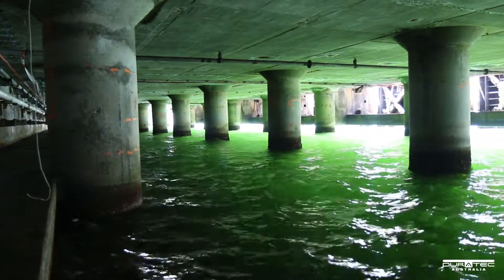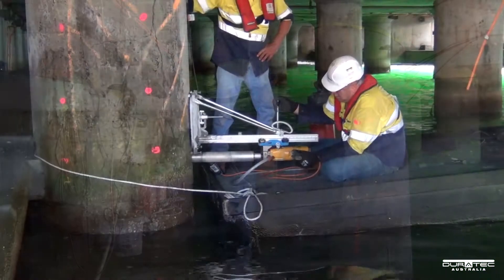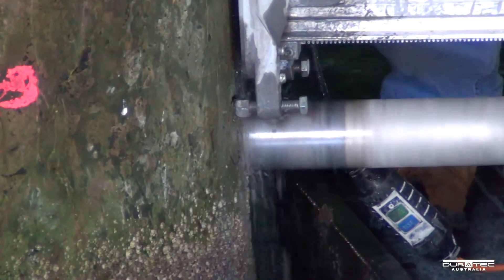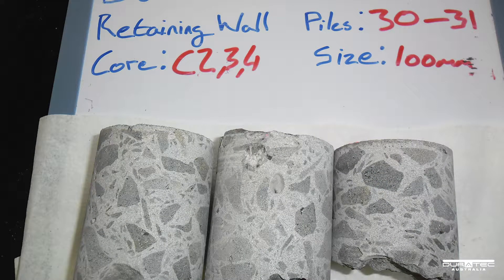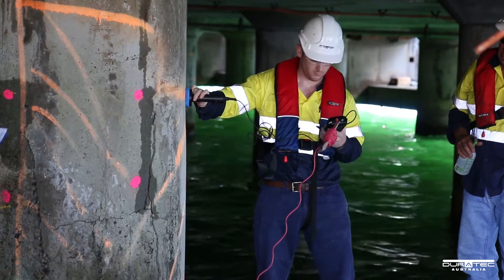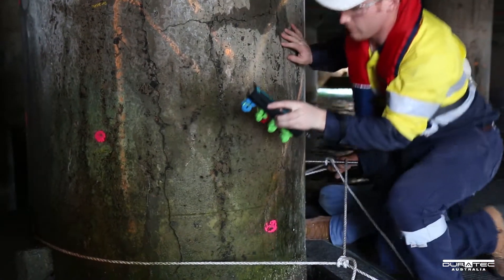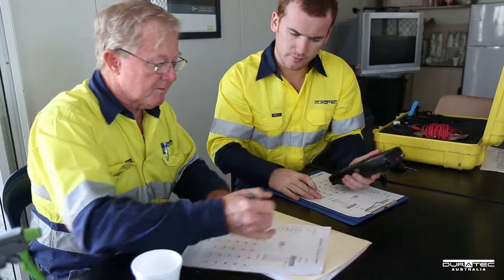The pile investigation involved the extraction of concrete by core drilling with examination in a NATA accredited laboratory to determine the concrete's compressive strength, chloride content, carbonation levels, water-cement ratio and cement content. Coromap analysis was also carried out to determine the likelihood and potential of corrosion of the underlying steel reinforcement. The results from all the testing determined the extent of reconstruction and remediation required for each pile.